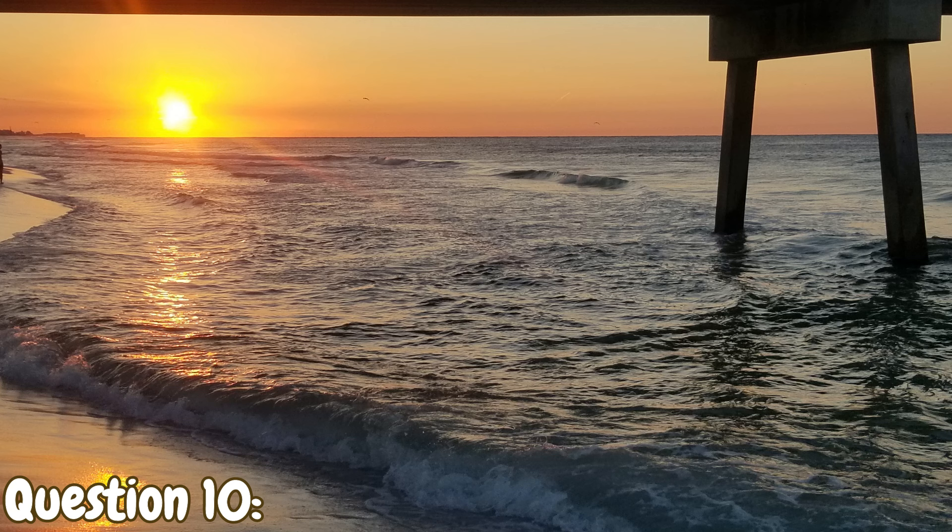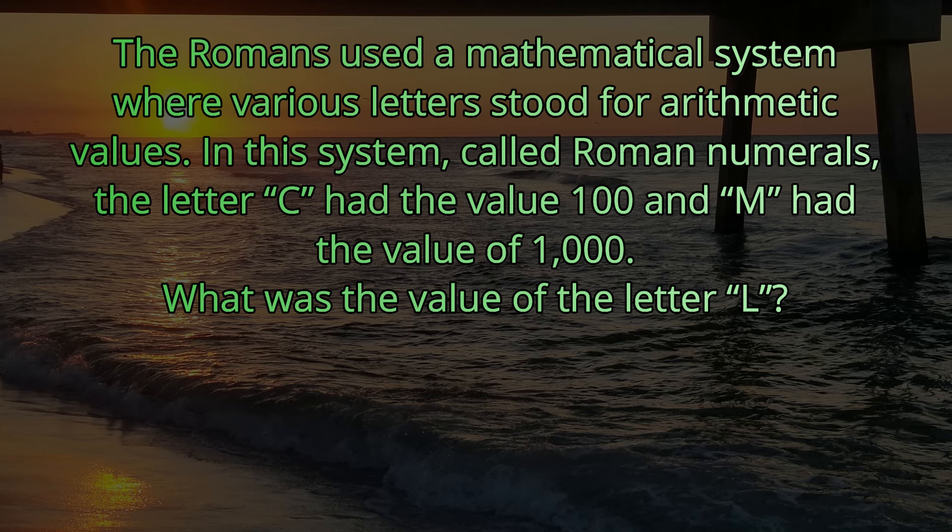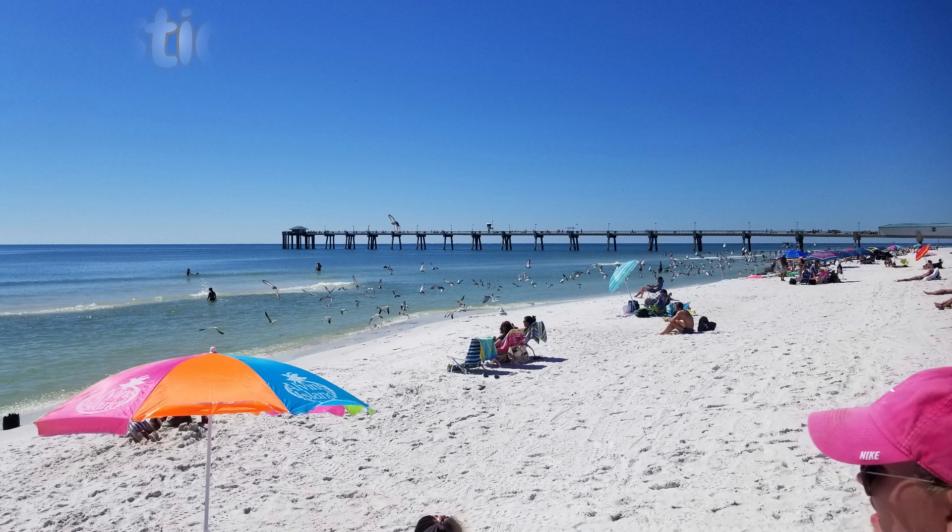Question number ten. The Romans used a mathematical system where various letters stood for arithmetic values. In this system, called Roman numerals, the letter C had the value of 100 and M had the value of 1,000. What was the value of the letter L? The answer is 50 — L is 50.